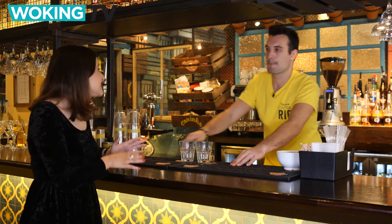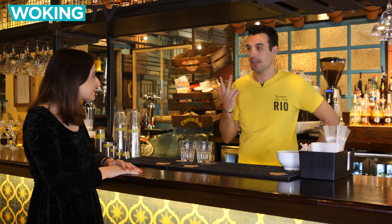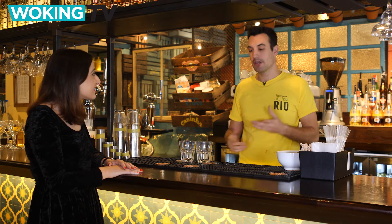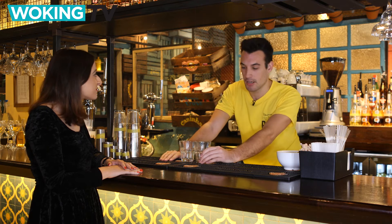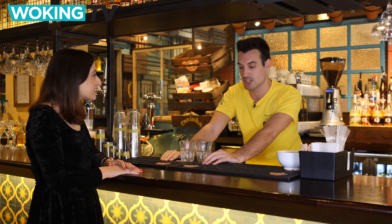We're here with Jasper taking a look at the signature Brazilian cocktail and Las Iguanas' favourite, the Caipirinha. So Jasper, what goes into one of these? So in a Caipirinha we use three ingredients mostly: lime — half a lime per cocktail — some sugar to make up for the acidity, and then the cachaça.